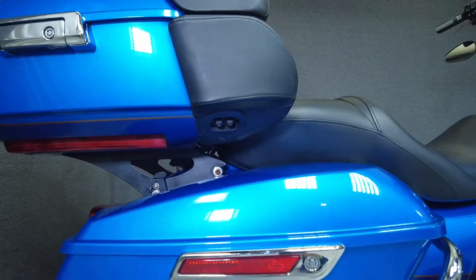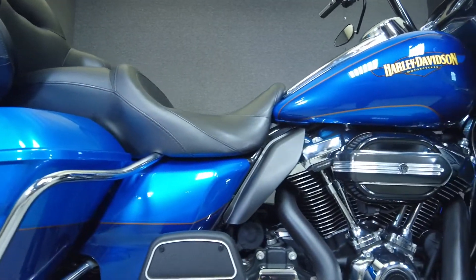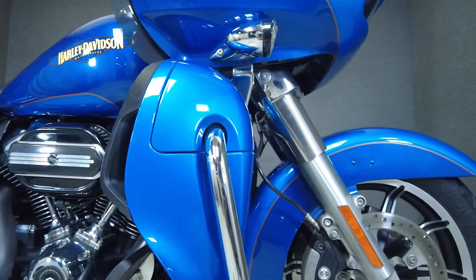The Road Glide Ultra is a comfortable bike that was built to handle as many miles as riders can throw at it. With its aerodynamic sharknose style fairing, it handles well and offers riders protection from the elements.